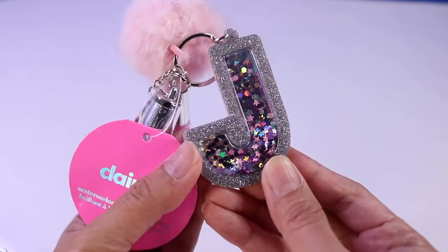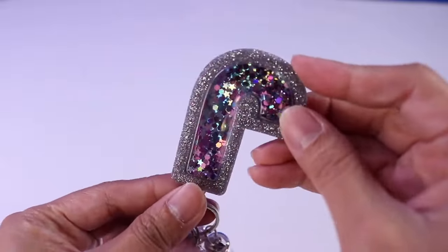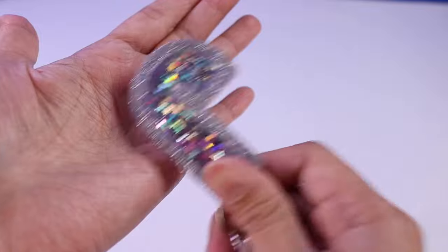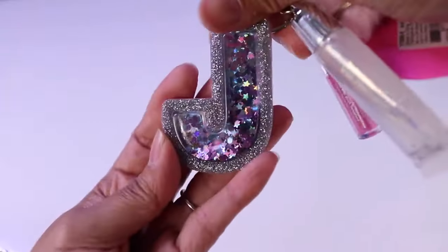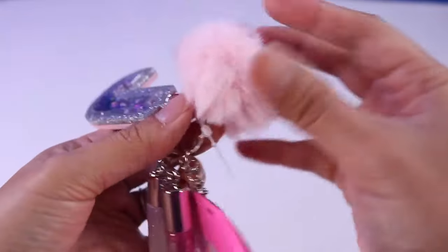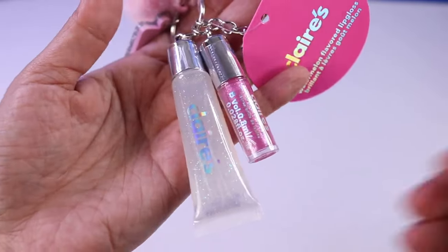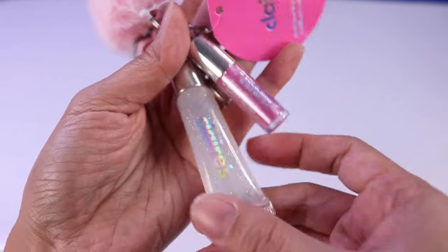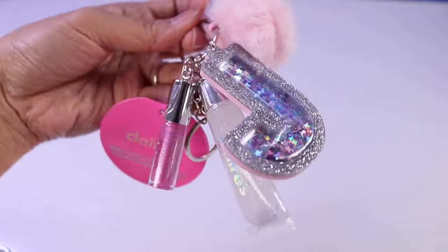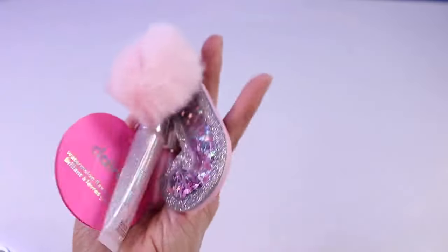Another letter J over here. This time it's not only glittery — it also has some little shimmery stuff inside. I see stars, I see lots of different shapes, and I love that it kind of jiggles a little bit, so whenever you're moving it will kind of move — so that's fun. And then we have a little pink pom-pom right here. It also comes with two little lip items: a pink lip gloss that's also shimmery and a clear one. I really like this one because it's lightweight, so it's not going to weigh on your bag as heavily as the other keychains.